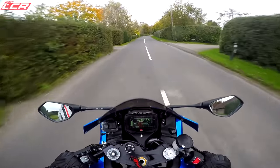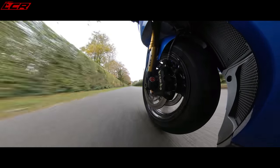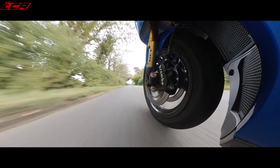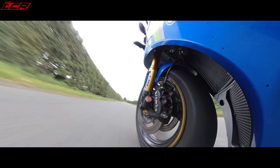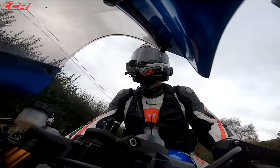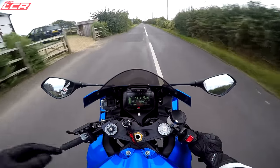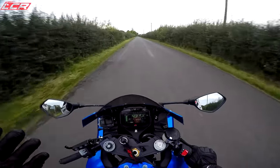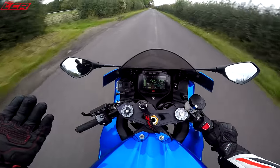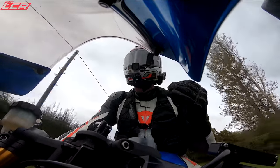Suspension feels nice on this — this has got £2,000 worth of Nitron upgrades though. But from a harshness perspective, I'd say at the moment it feels about the same as what the Tuono felt like in its most sporty active setup. Also, the speeds feel faster on this — 40 miles an hour on this feels faster than it does on the Tuono. I think that's because of the way the engine note sounds. When I'm doing 4,000 revs on this, it sounds like I ought to change gear. On the Tuono, you can ride around at sort of 5,000 or 6,000 revs and it just sounds like it's where it should be.